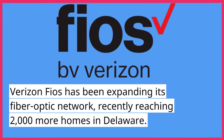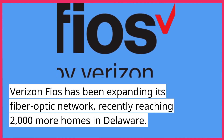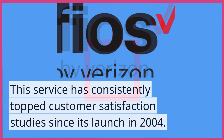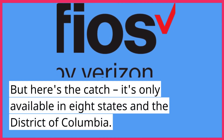Verizon FiOS has been expanding its fiber-optic network, recently reaching 2,000 more homes in Delaware. This service has consistently topped customer satisfaction studies since its launch in 2004. But here's the catch — it's only available in eight states and the District of Columbia.